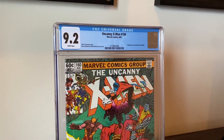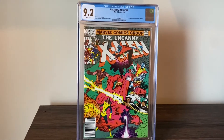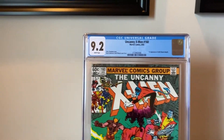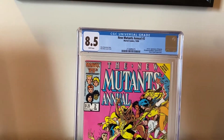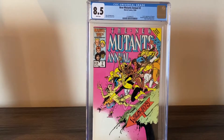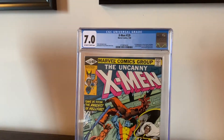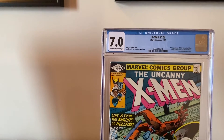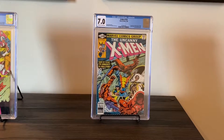So we have this Uncanny X-Men number 160, which is the first appearance of Magik — it's the first appearance of Ileana as Magik. Velasco's hand there with a really cool cover. It's a 9.2. Moving on, we have New Mutants Annual number 2, an 8.5. This is the first appearance of Psylocke. Moving on, we have X-Men 129. This is a 7.0. This is the first appearance of Kitty Pryde and the White Queen herself, Emma Frost. Two of my favorite X-Men. So I was really happy to get that one.